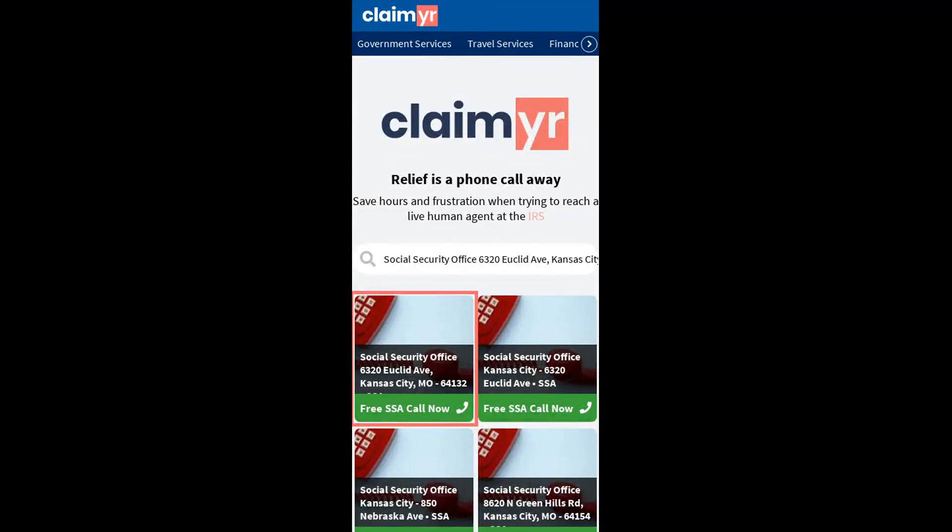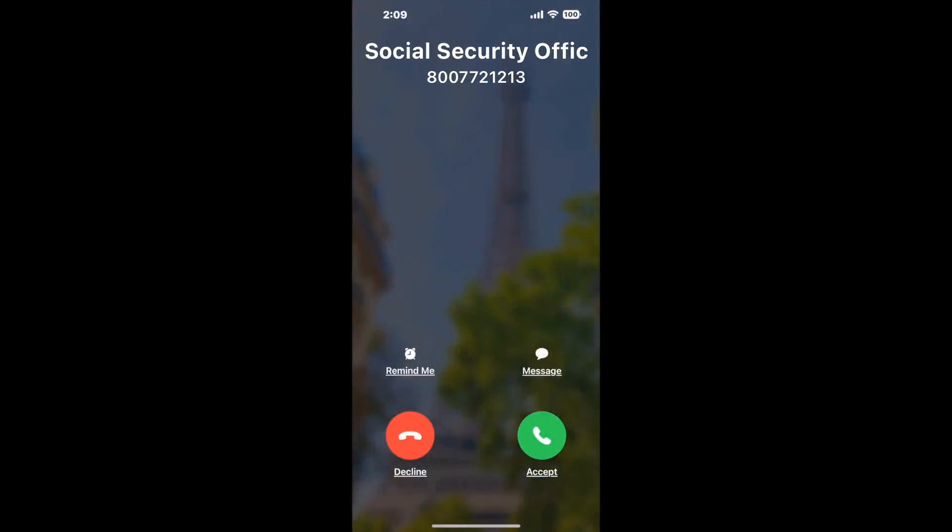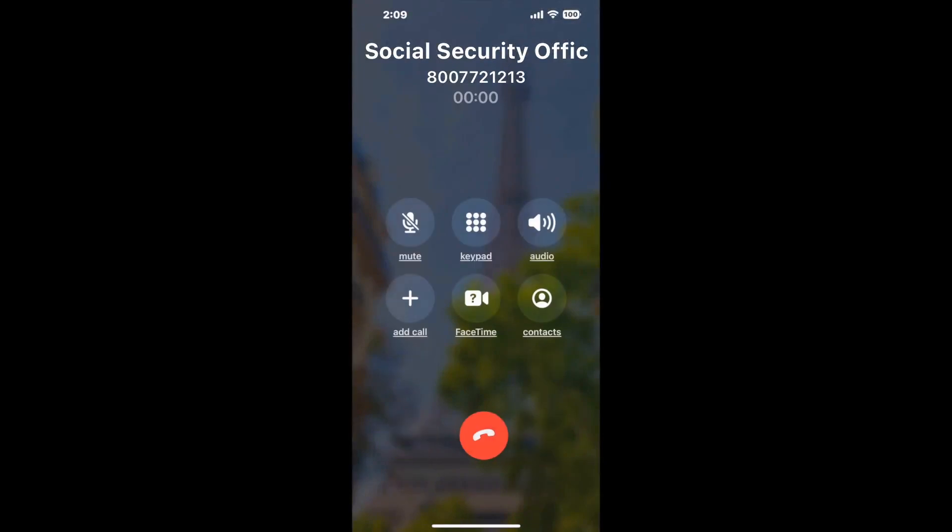Search for the Social Security Office 6320 Euclid Ave, Kansas City, MO 64132 option. Claimyr can automatically call any phone line for you. It'll connect you directly to a human at that office. It dials the number and stays on hold for you while it waits for an agent to take the call.